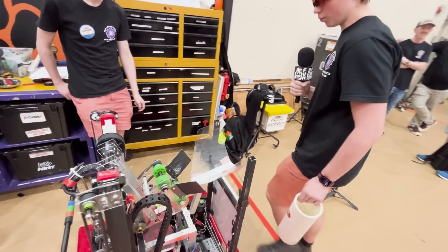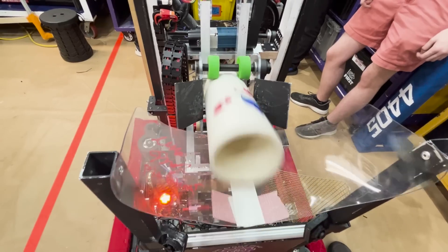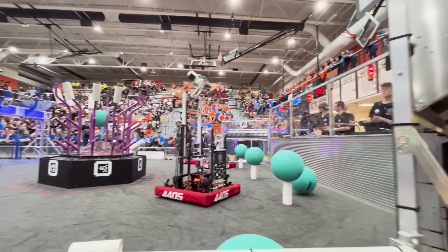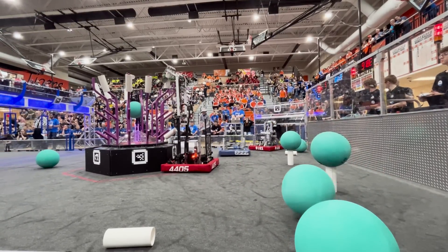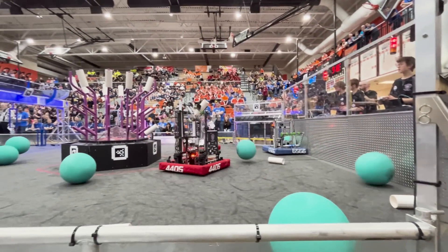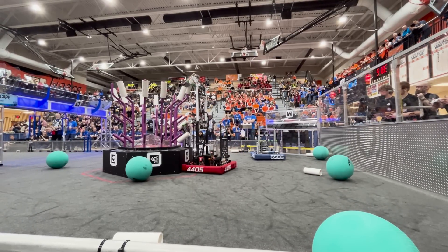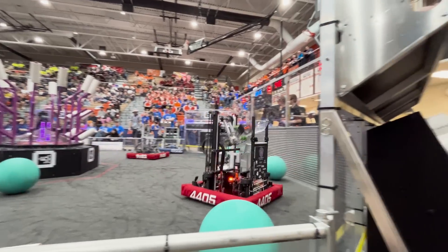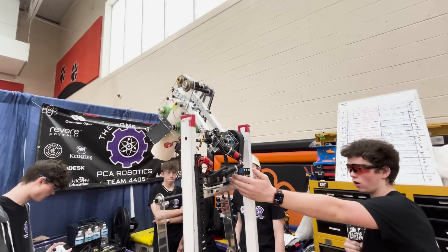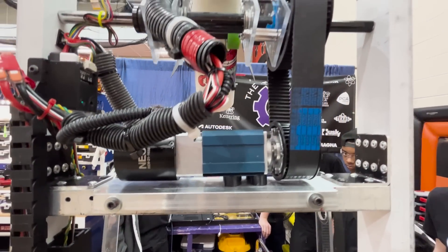For our coral arm, we decided to go with a funnel to better be able to get coral into the robot. This allows us to be pretty fast at the coral station as opposed to waiting forever to line up the arm. Also, because the cage goes into the middle of our robot, we had to have our arm rotate up and out of the way — so that was also a design consideration. We have a bunch of presets, and this is our L4 preset. Our arm motor is on a 100 to 1 reduction — we wanted to be really precise and were having issues with a 20 to 1, so we went with that.